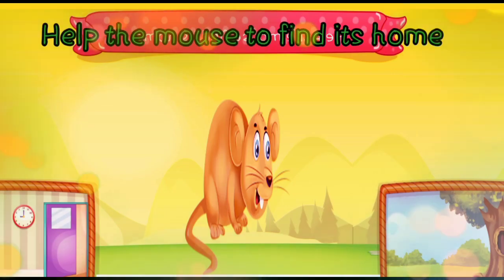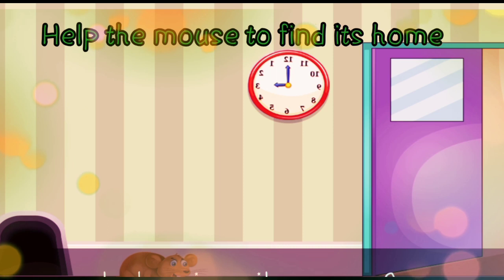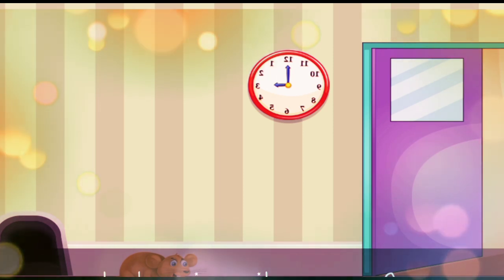Help the mouse to find its home. In the tree or in the hole? The mouse lives in the hole.